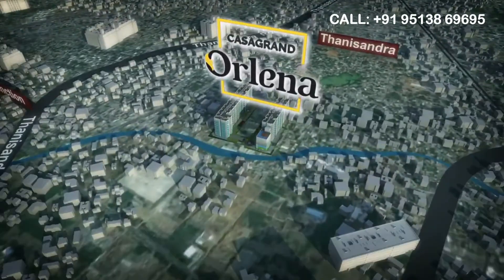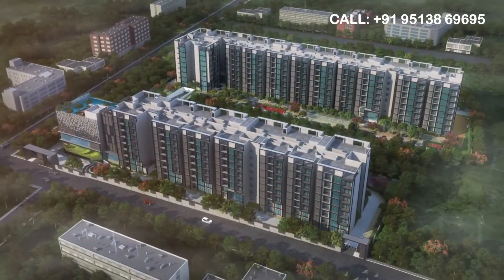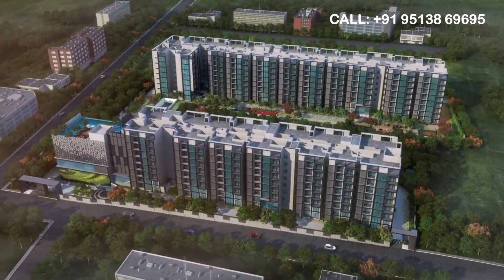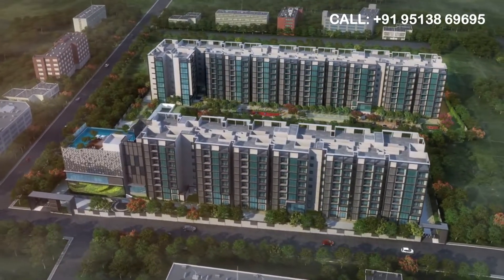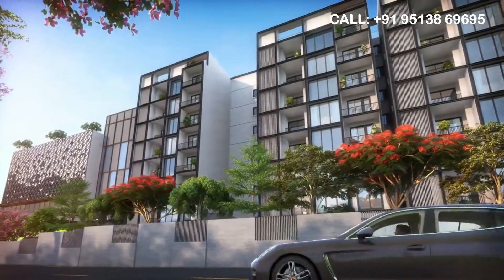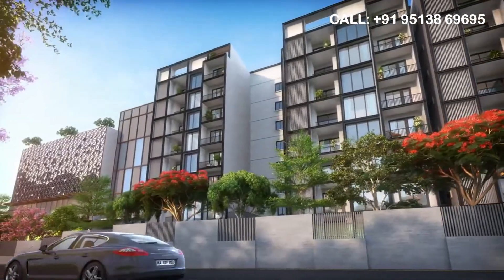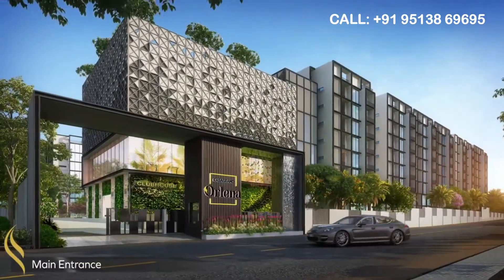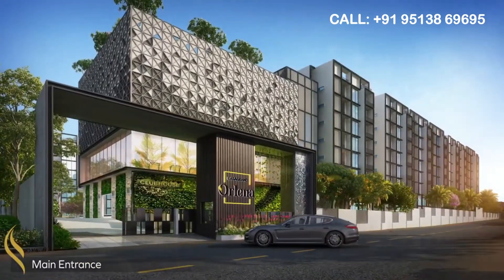Orlena is a 4-acre property with 296 luxurious 2- and 3-bedroom homes. The project has a stunning modern elevation and elegant lighting that is unique to the garden city. A carefully detailed entry with a security cabin, water cascade and well-crafted compound walls reflects the meticulous planning.